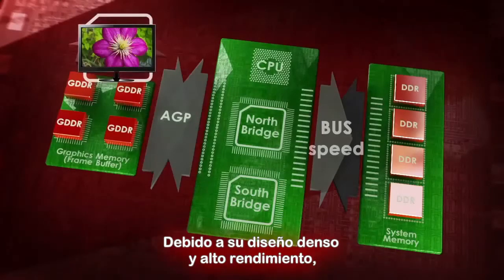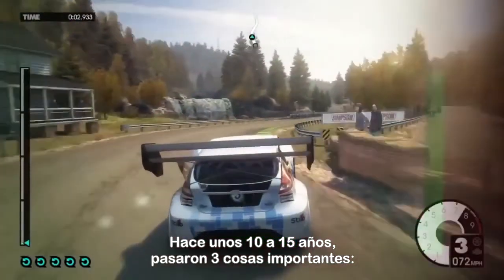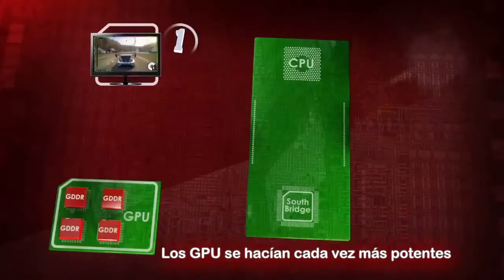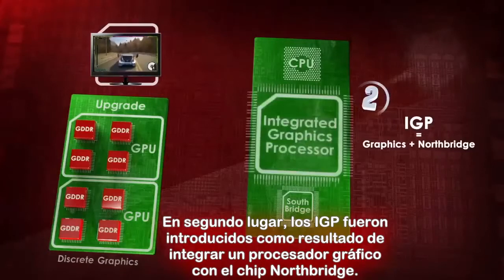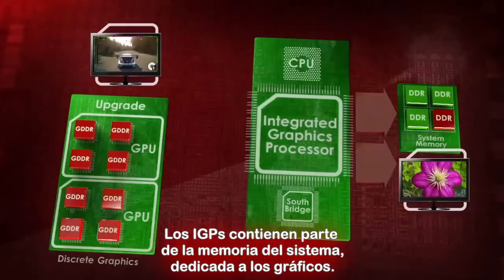Because of its high power consumption and high performance, this architecture was mostly used in large desktops. About 10 or 15 years ago, three significant things happened. First, as the popularity of games grew, GPUs became much more powerful in order to be able to render 3D images – in other words, to play 3D games. Secondly, IGP was introduced as the result of integrating a graphics processor with the Northbridge chip. IGPs contained part of the system memory dedicated to graphics.